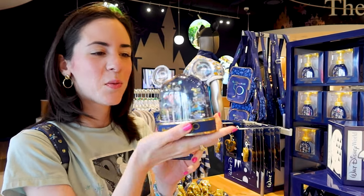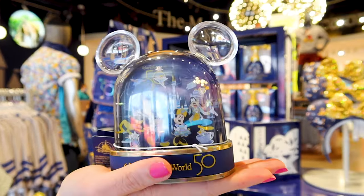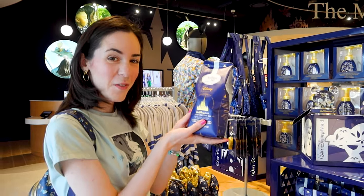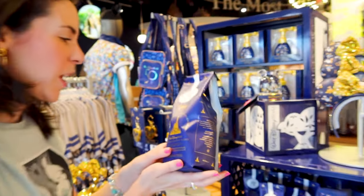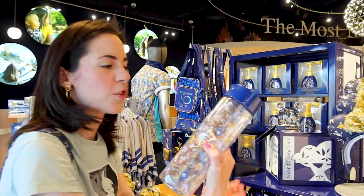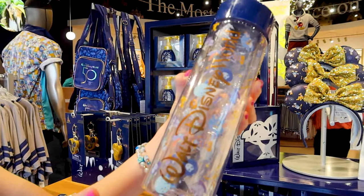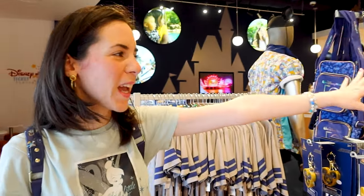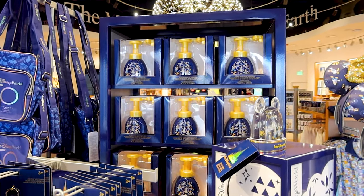I haven't seen this one in a while around the parks. This one has been on and off in stock for $17. We have our usual Joffrey's coffee, the 50th anniversary Joffrey's coffee for $14, as well as the 50th anniversary water jugs for $20, and of course the Mickey hand soap dispenser, which is always always in stock.